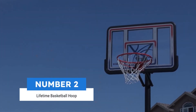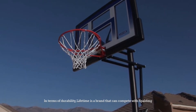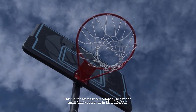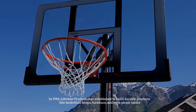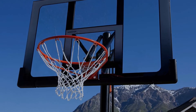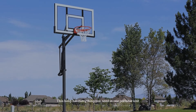Number two: Lifetime basketball hoop. In terms of durability, Lifetime is a brand that can compete with Spalding. This United States-based company began as a small family operation in Riverdale, Utah in 1986. Lifetime Products was established to build durable products like basketball hoops, furniture, and even picnic tables.